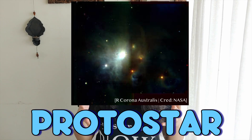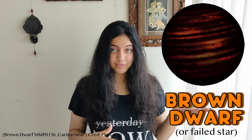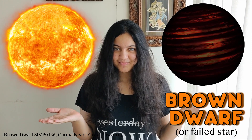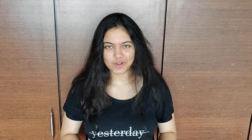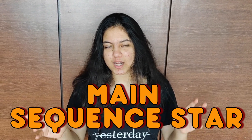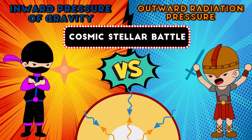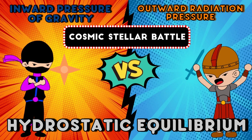Before it's a fully grown star, it's called a protostar, which is a clump of gaseous molecules that might eventually become a brown dwarf or successfully become a star. In its first stage, it's called a main sequence star. This is because what keeps the star living is a delicate battle between the outward radiation pressure of fusion and the inward pressure of gravity. This fragile balance between the two competing forces is called hydrostatic equilibrium.